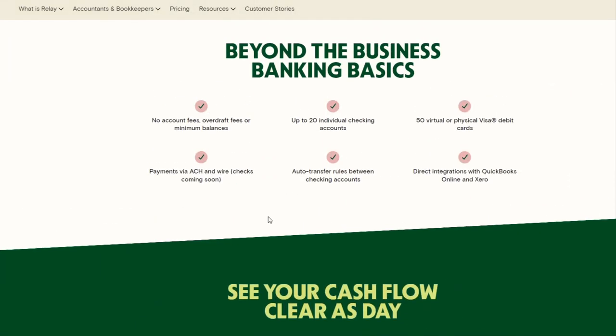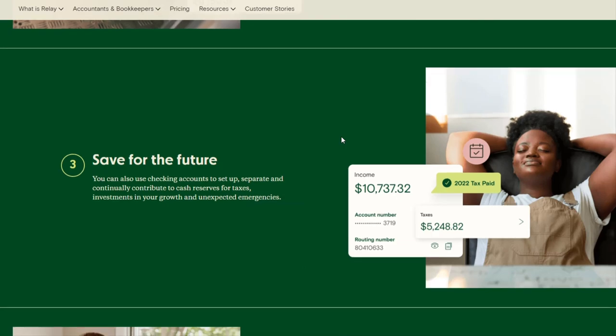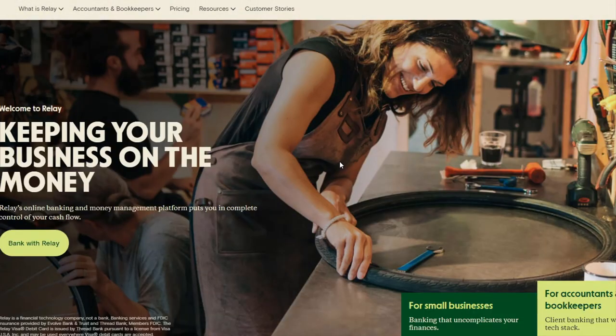You can see details including the fact that you can have up to 20 individual checking accounts, no account fees, no overdraft fees, no minimum balances, and 50 different virtual or physical debit cards. There's a lot of great stuff, so definitely take a look through here to get a feel for all the benefits of Relay. Then we're going to walk through exactly how to sign up.